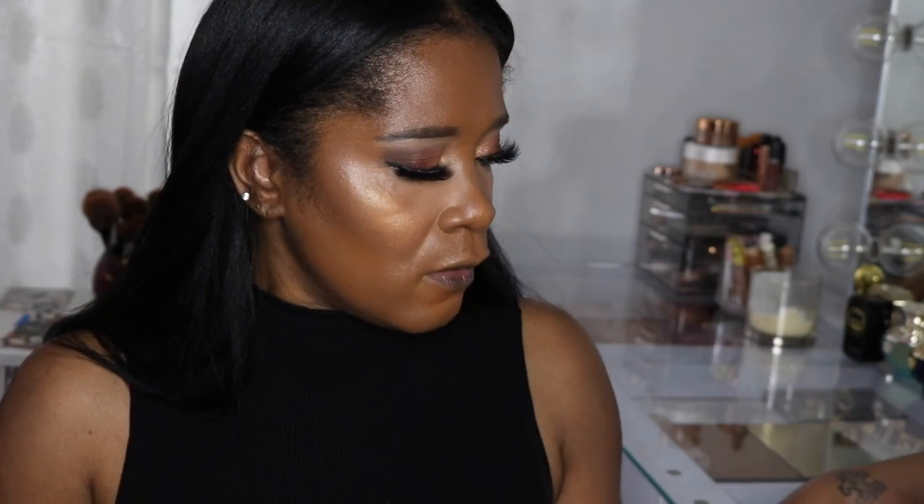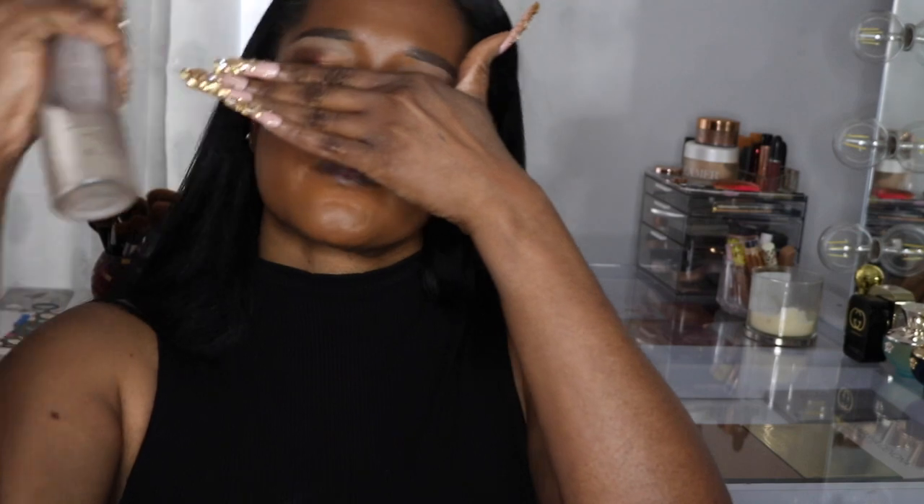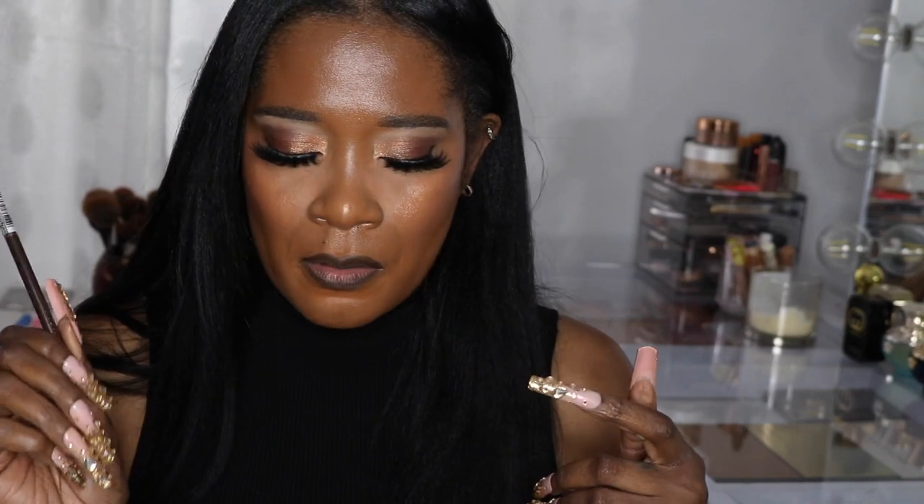I'll just set my face with my Charlotte Tilbury setting spray and then finish up with my lips. For lips I've already gone in with my Wet n Wild lip liner in Simmer Down Brown.